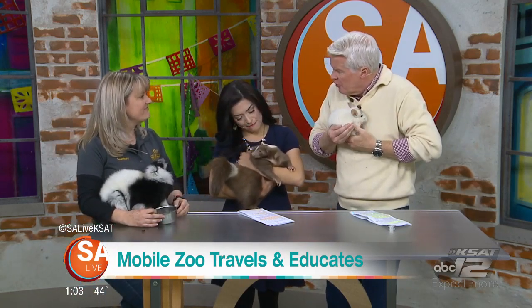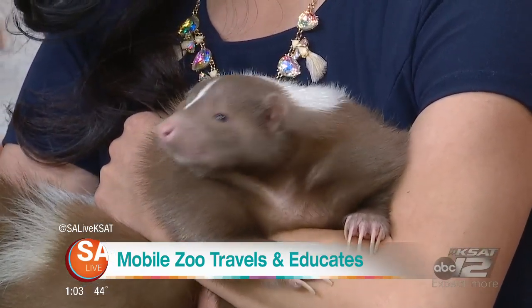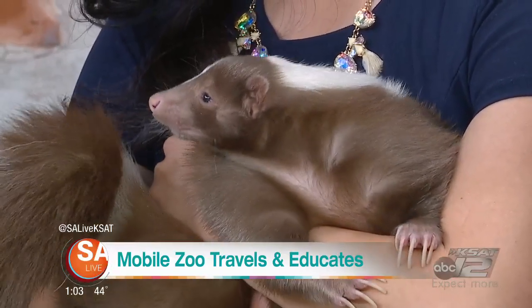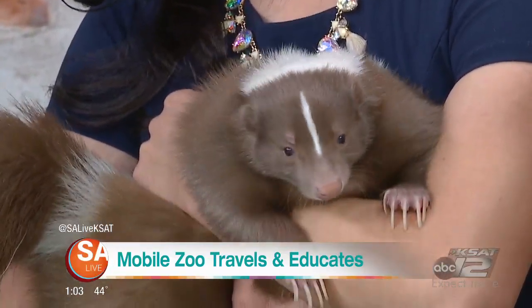We have special permits to have her as an educational animal because you're not supposed to have indigenous animals in Texas as pets — no raccoons, no skunks, anything like that. We got her from out of state. And you have choices of skunks: chocolate, lavender, or normal. We chose chocolate because she's a lot of fun to talk about. What's so amazing is her fur is so thick and soft — she's never had a bath and she's just naturally soft like that.